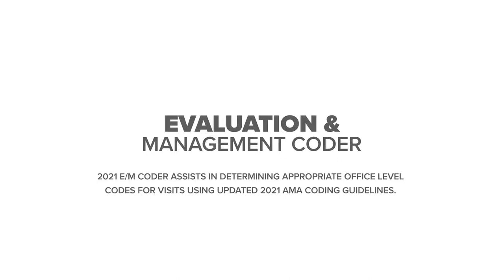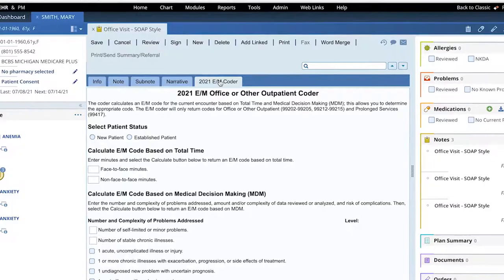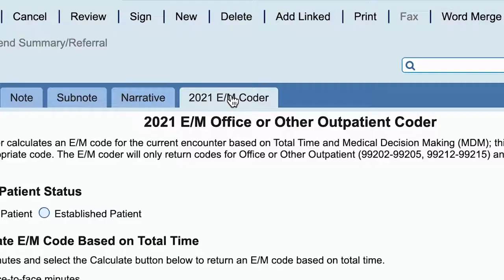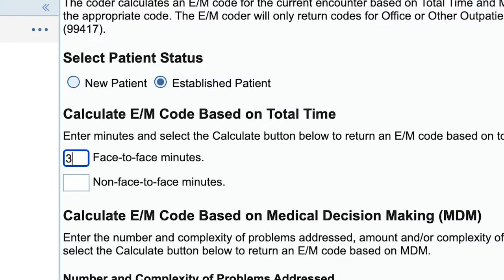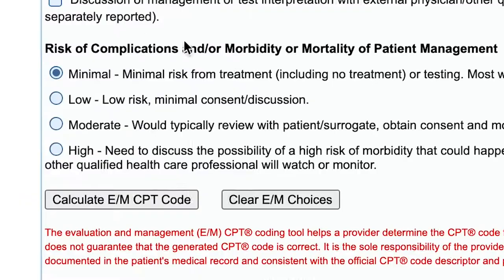The 2021 Evaluation and Management, or E&M Coder, is a new tool to assist you in determining the appropriate office-level code for the visit. Using the updated 2021 AMA coding guidelines, the E&M Coder displays an additional tab on the visit note to guide the provider through either time-based or medical decision-making options to suggest a service-level code.